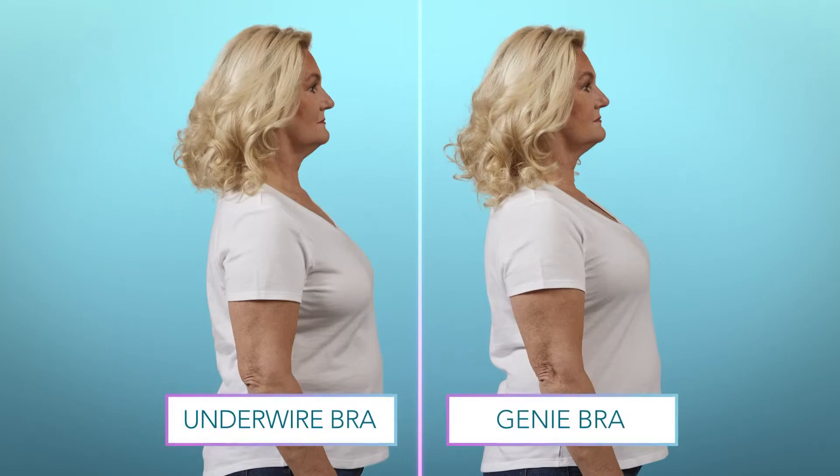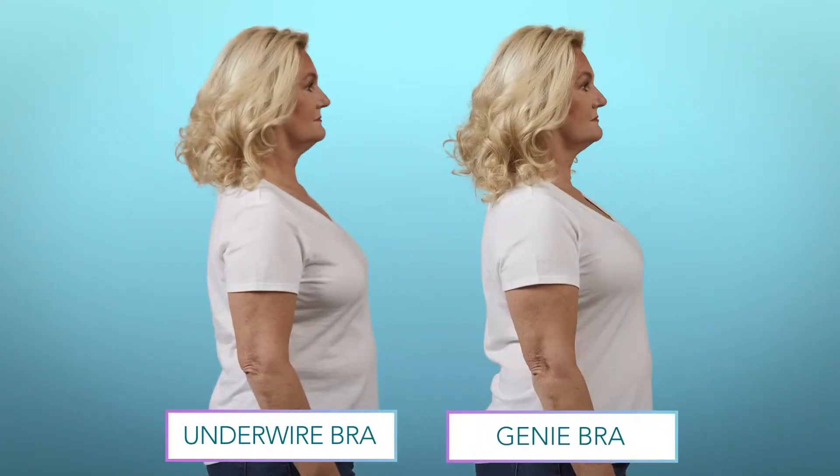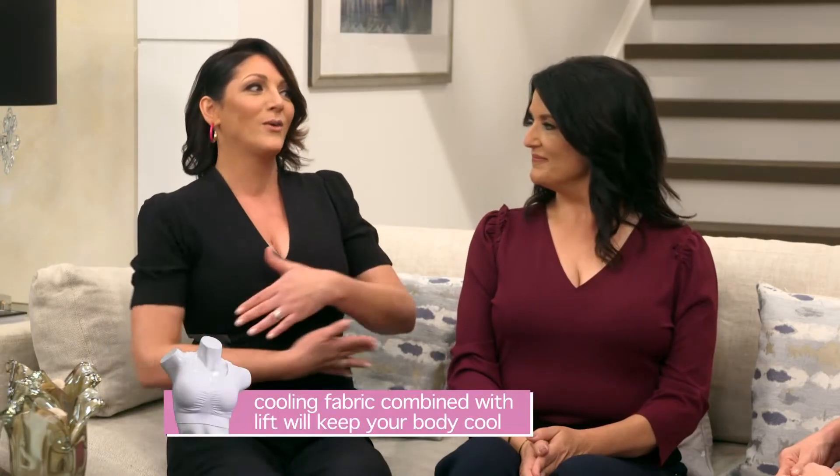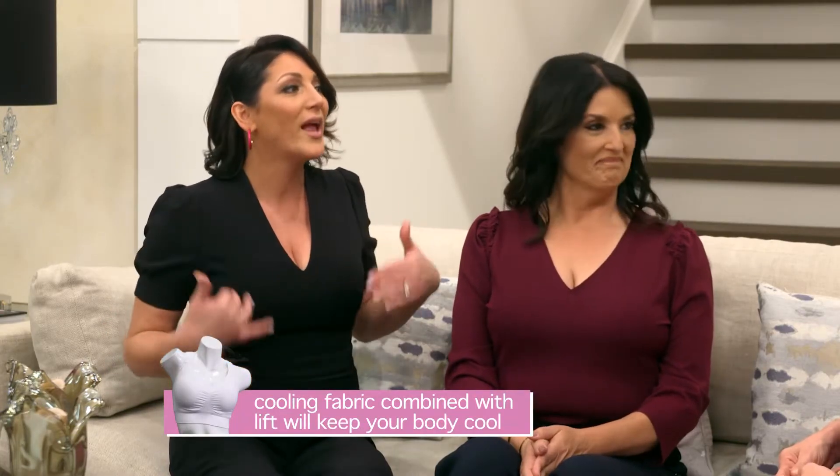I don't see any seams. Definitely got cleavage. I'm looking thinner. It's a wonderful improvement. When you get to a certain age, gravity hits, and we all want to look like we were in our 20s. You also get the hot flashes, so the cooling effect is really important. When you lift the breasts up off the body, the air flow is able to go through and keep the body cool.